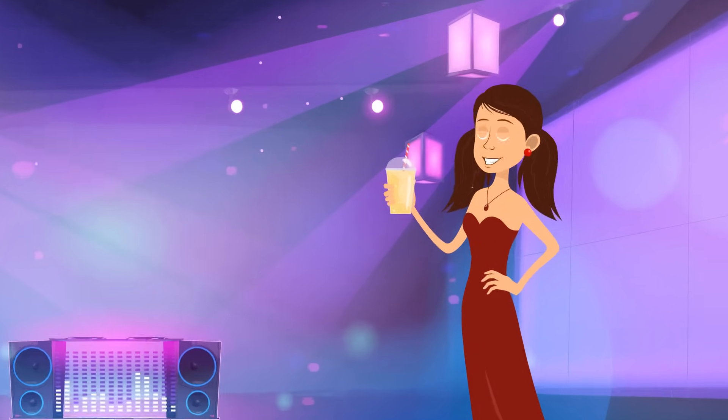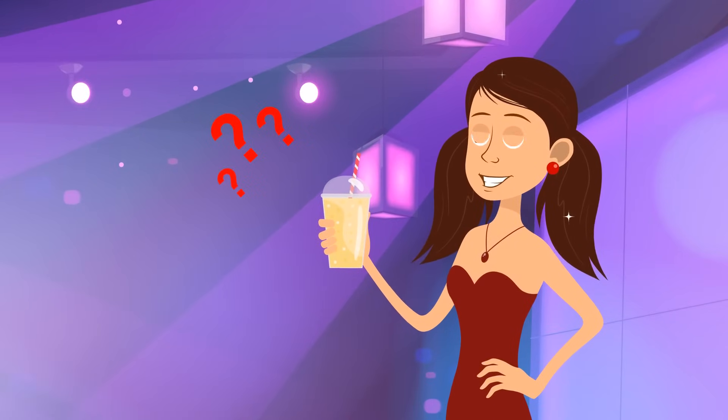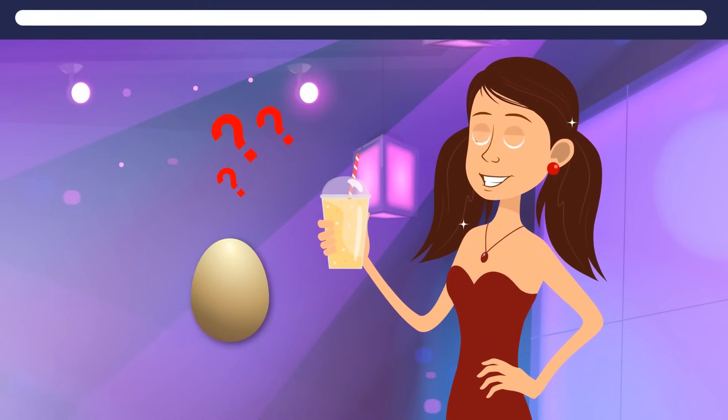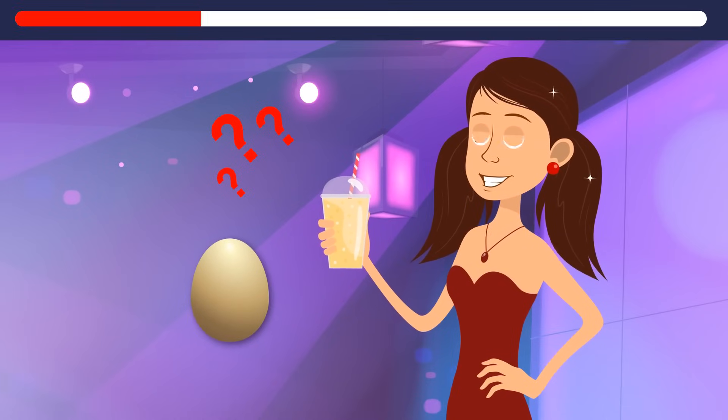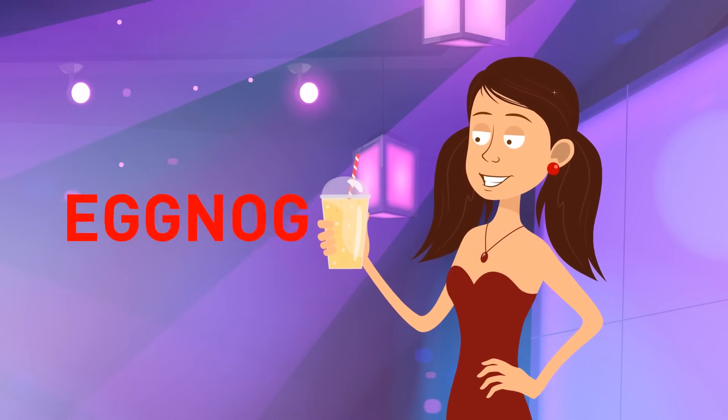At the party, Cassidy was drinking only one kind of drink. Can you guess which one? A little hint — it's the only kind of egg you can drink. Of course, it was eggnog.